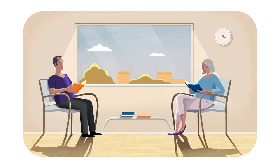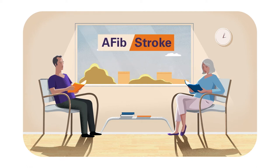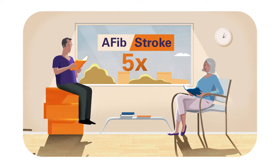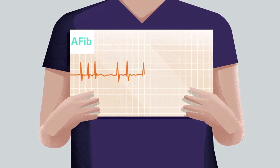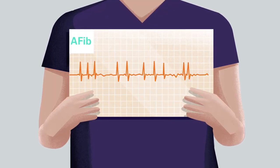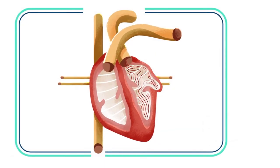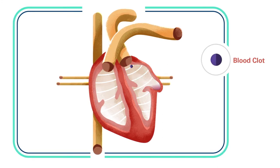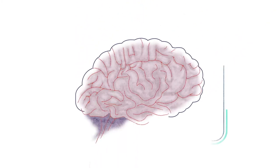You probably already know that atrial fibrillation, or AFib, increases your risk of having a stroke. On average, a person with AFib is five times more likely to suffer a stroke than someone with a regular heartbeat. That's because AFib causes your heart to beat irregularly, which affects its ability to pump blood normally. And when the heart doesn't pump as it should, blood can collect and form clots. If a clot escapes, it can cut off the blood supply to the brain, causing a stroke.